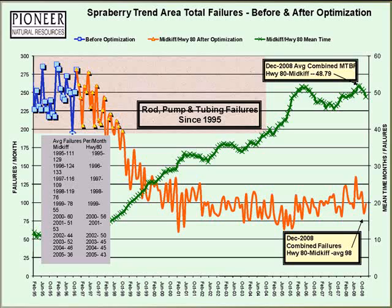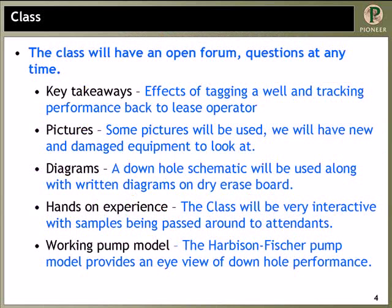The whole idea of this training and presentation was to take it to the next step. New hires and new drills caused a lot of issues with tagging, and it's one of the reasons why we brought this together. It's going to have an open forum. The key takeaways will be the effects of tagging a well and tracking performance back to the lease operator. We use pictures all the time to document damage and email them to the appropriate foreman. We also provide information about what's going on downhole with downhole gas separation. It's a very hands-on class — we pass around pieces of damaged pumps, rods, and tubing for all the guys to see.